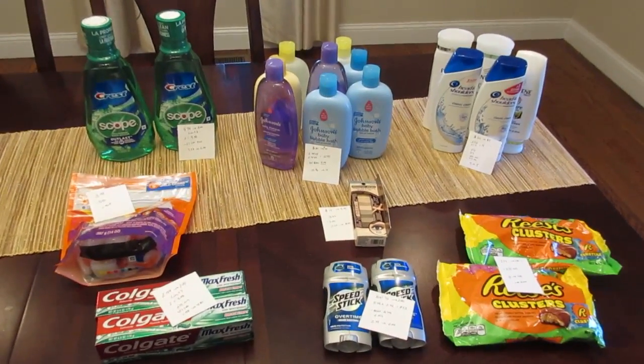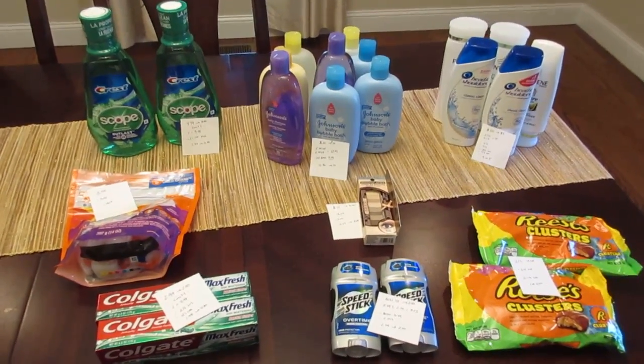Hi, welcome back. It's Lisa with the CVS deals for the week of April 2nd.